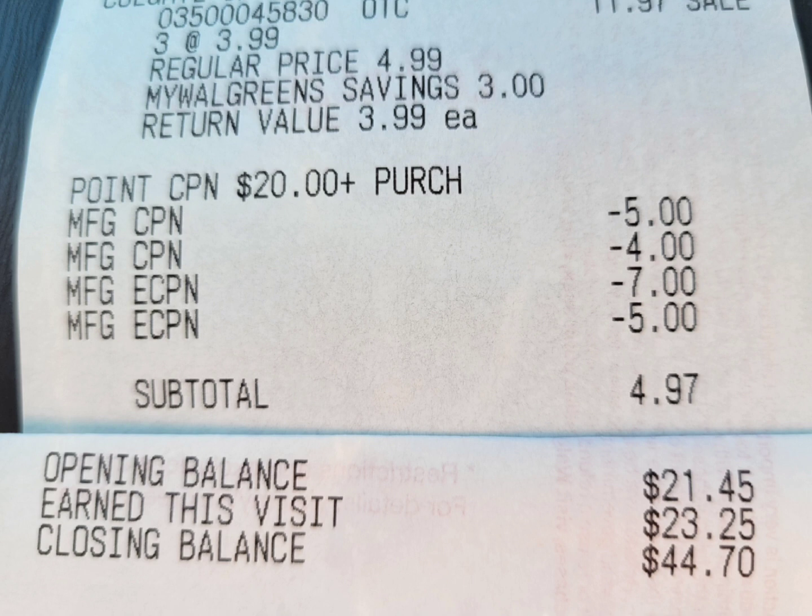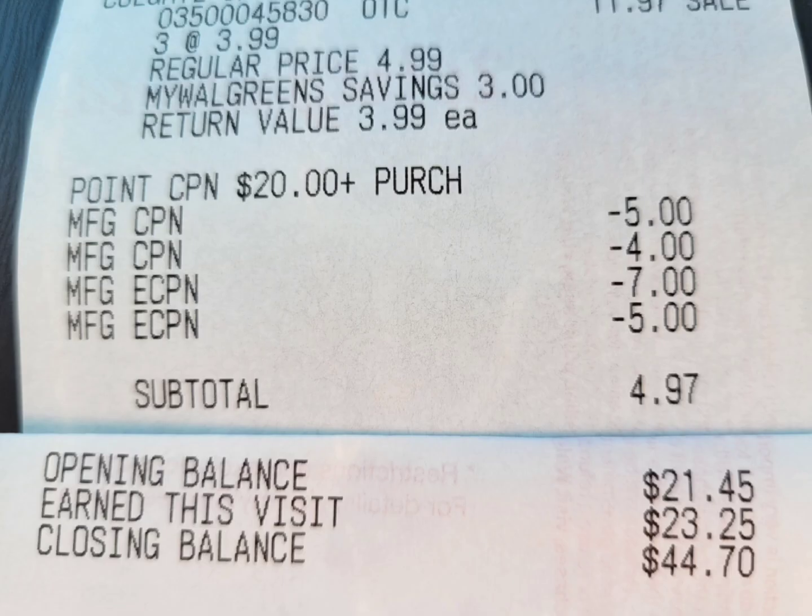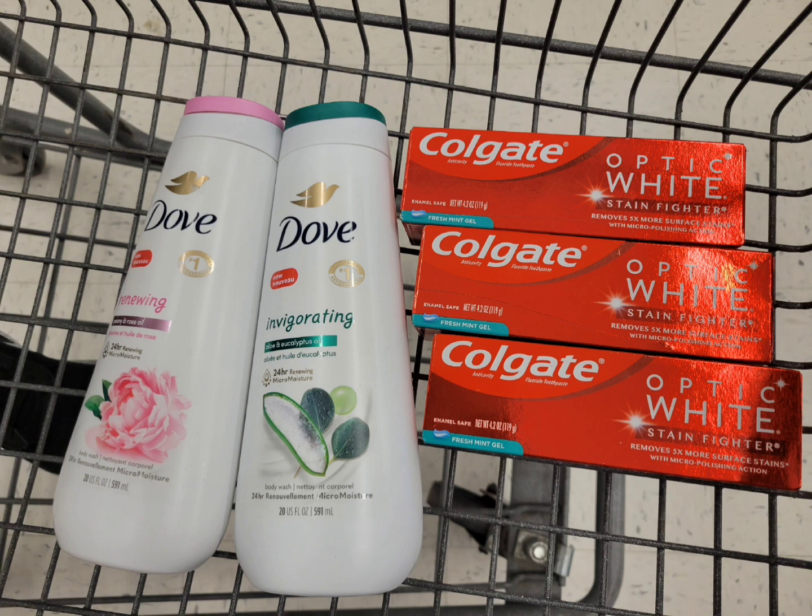The twenty dollars was the paper booster, the four dollars was the register reward manufacturer coupon, the seven dollars was the digital coupon for Dove, and five dollars for Colgate. My subtotal is $4.97. I got back a total of $23.25 in Walgreens cash — seven dollars from the spend-twenty-five digital booster, five dollars from the paper booster, four dollars from the Dove, and twenty-five cents in everyday points — plus the five dollar register reward from the Colgate. So my total paid was $4.97 plus nine dollars, which is $13.98 if you have no register rewards. But I get back $28.25, making this transaction completely free plus a $14.27 money maker.